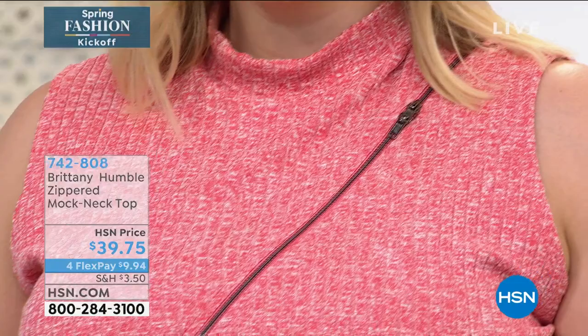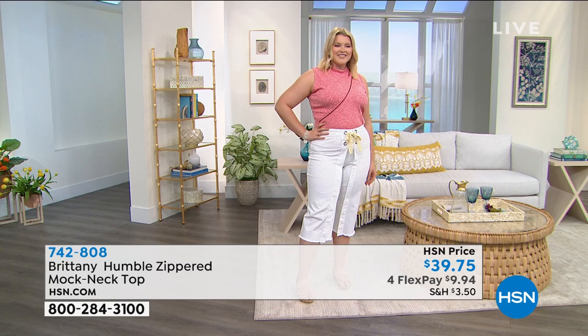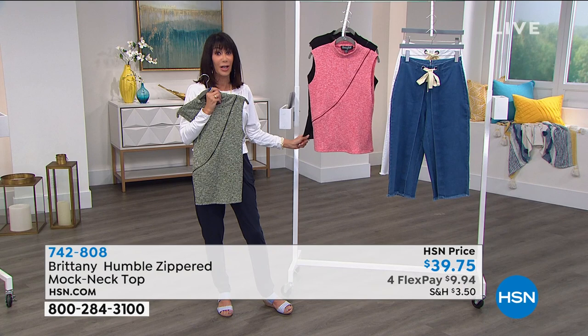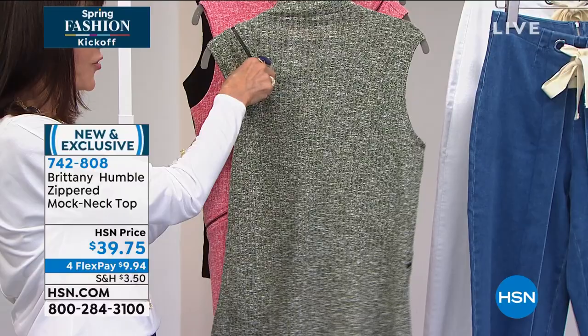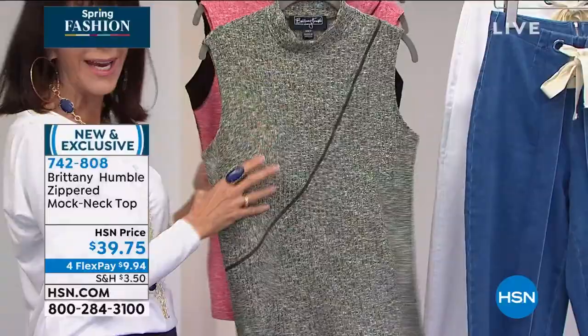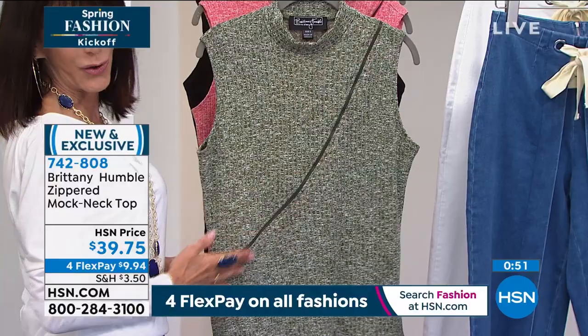It has a great stretch — if you're in between sizes, pick one and it'll fit great because you can always do a half tuck. It runs true to size. It has a rib knit which makes it seasonal. It's 50% rayon, 45% poly, 5% spandex, all washable. Amanda is 5'7" in a large. I love those crop pants coming up next. The top is also available in solid black — item number 742-808, brand new and completely exclusive.